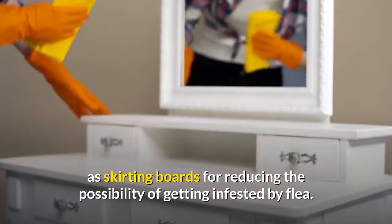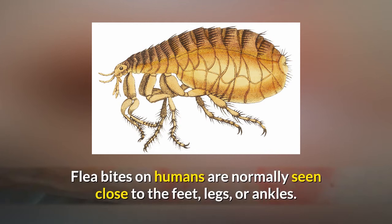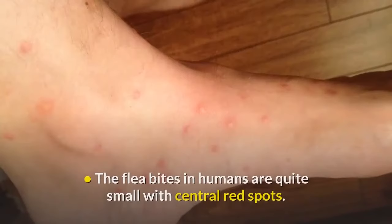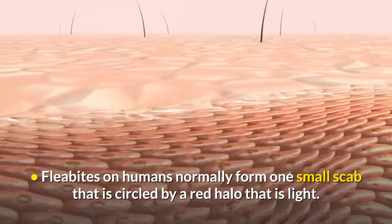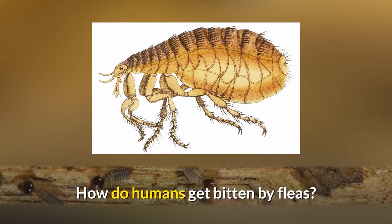Regularly vacuum and clean floors, beddings, furniture, and skirting boards to reduce the possibility of flea infestation. Flea bites on humans are normally seen close to the feet, legs, or ankles. If not controlled, fleas can bite any part of the body, particularly on people with hairy chests or legs. The bites are quite small with central red spots, normally seen in threes or fours or sometimes in a straight line, forming a small scab circled by a light red halo.